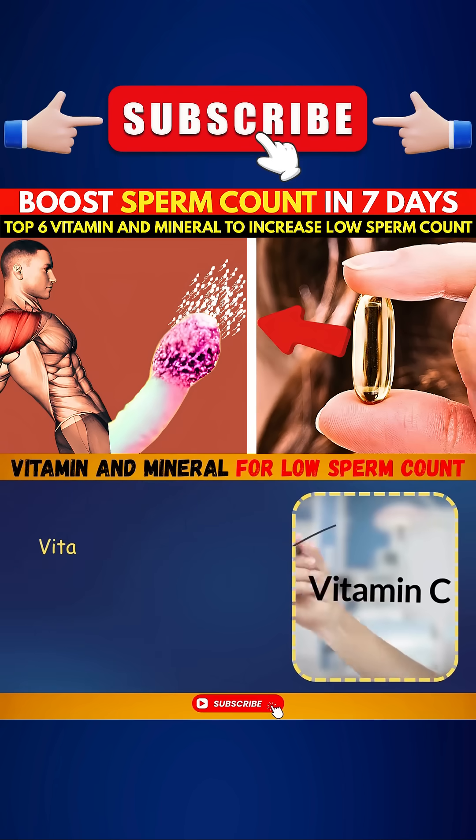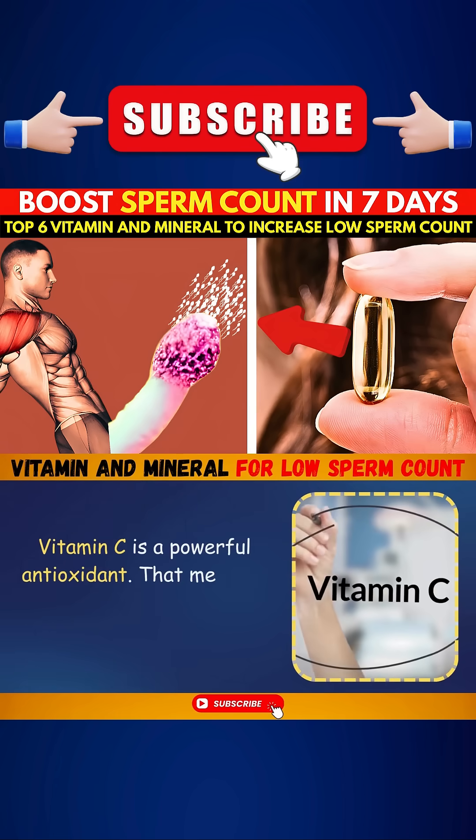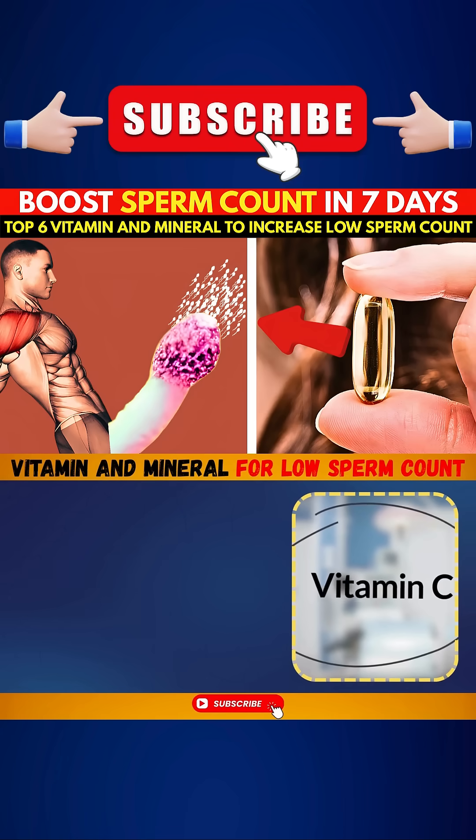Number two: Vitamin C, the DNA protector. Vitamin C is a powerful antioxidant, which means it protects your sperm from oxidative stress.